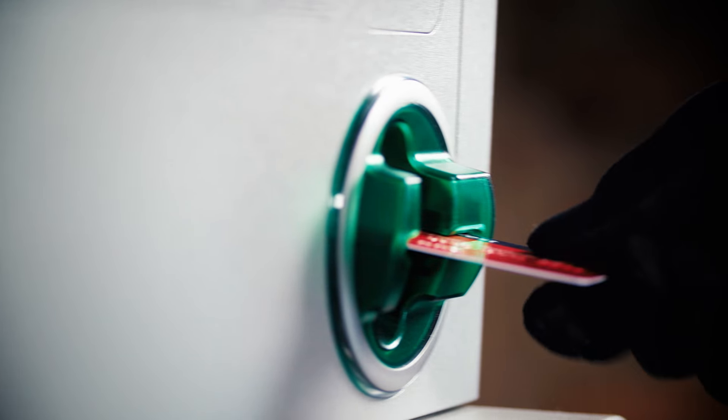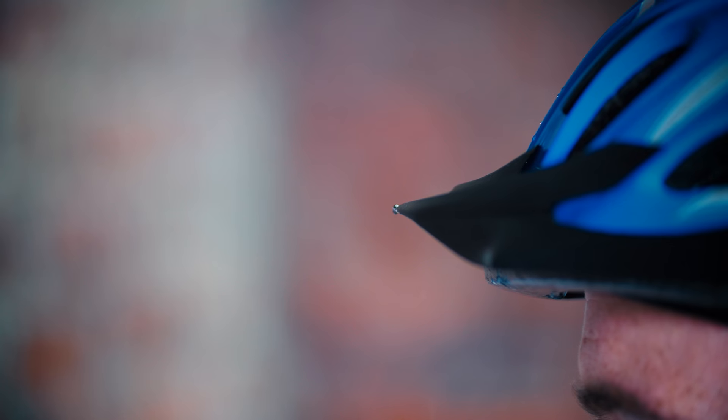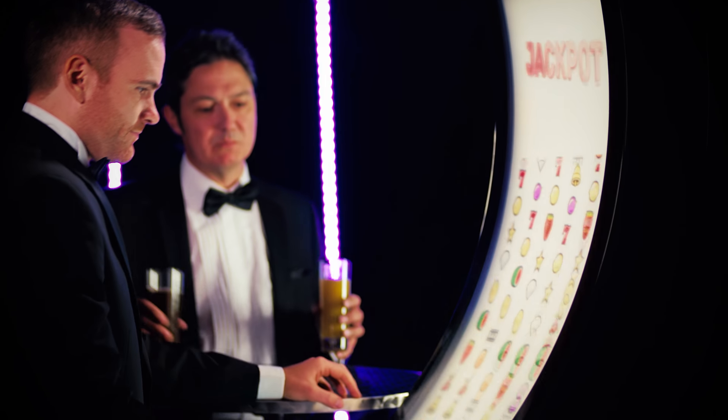At Zytronic we are leaders in providing touch solutions that are incredibly durable and yet react to the lightest of touches, where the sensing takes place behind the touch surface and is safely protected from the rough and tumble of everyday life.